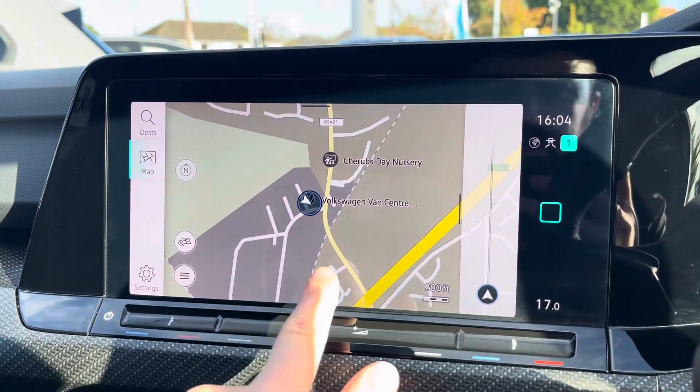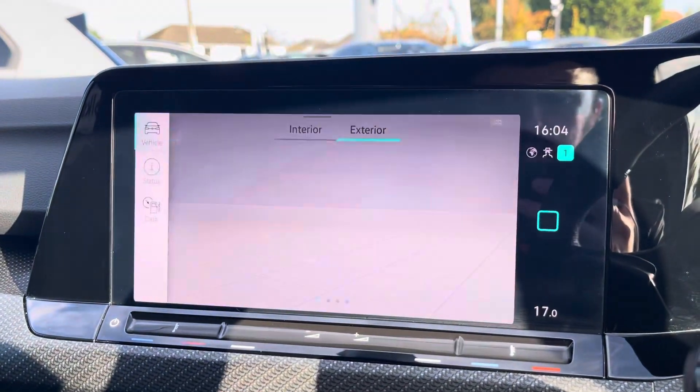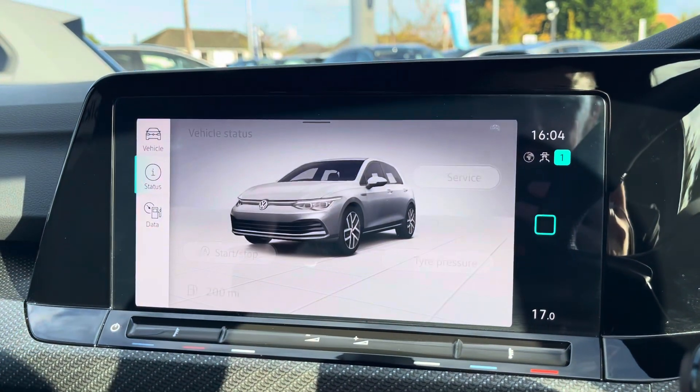Navigation allows you to find destinations with ease and can highlight points of interest. You can also check your vehicle status in various settings available.